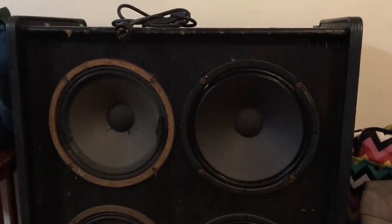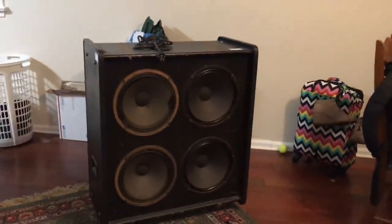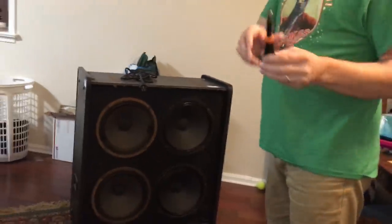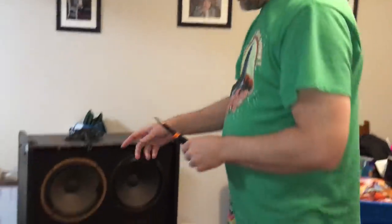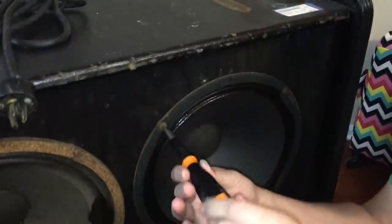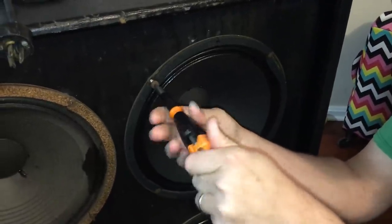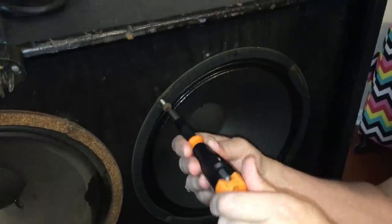I didn't know this at the time, but these actually are from 1972, so this cabinet might be a little bit older than I had anticipated — I thought maybe late 70s, but it looks like early to mid 70s. This is a Canadian cabinet and it's held together with Roberts-type screw heads, so I had to find my special Roberts screwdriver to get them out. I'm also going to take this opportunity to show you how I ship multiple speakers in one box, so this will be a good tutorial on doing that as well.